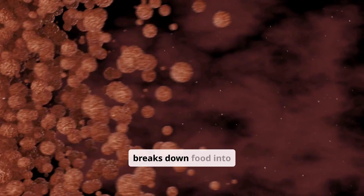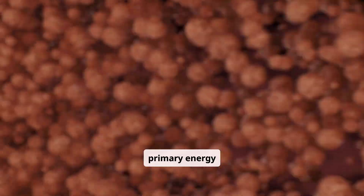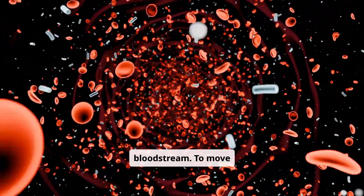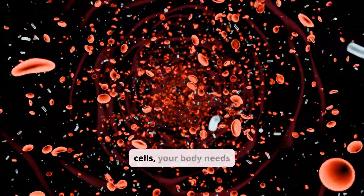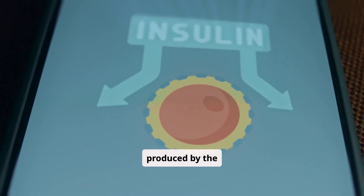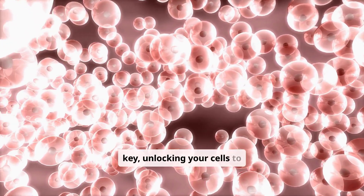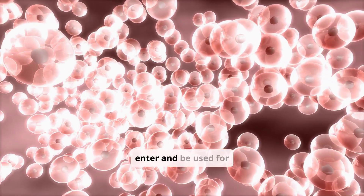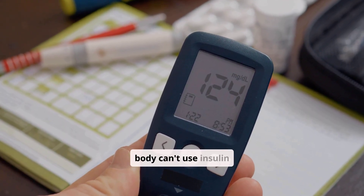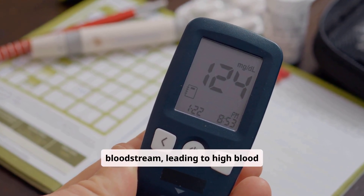When you eat, your body breaks down food into glucose, a type of sugar that serves as your primary energy source. This glucose then enters your bloodstream. To move glucose from your blood into your cells, your body needs insulin — a hormone produced by the pancreas, a gland located behind your stomach. It acts like a key, unlocking your cells to allow glucose to enter and be used for energy. Without enough insulin, or if your body can't use insulin properly, glucose builds up in your bloodstream, leading to high blood sugar levels.